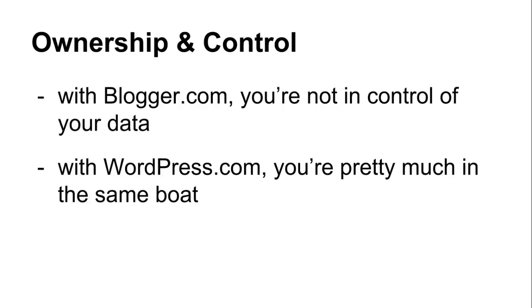Now, as far as Blogger goes, when it comes to ownership, one of the major downsides is that you're not in control of your data, and the service could essentially disappear at any time. Is that likely to happen? No, probably not, but it's a bad idea not to have full control of your blog. You're a little better off on WordPress.com, as you can export your blog data easier, but you're pretty much in the same boat since you're hosted on a free service that you're not controlling.